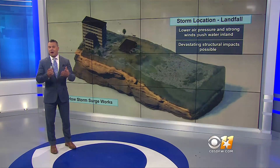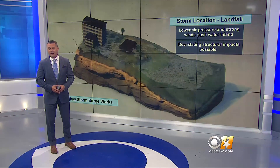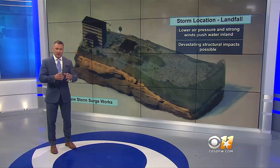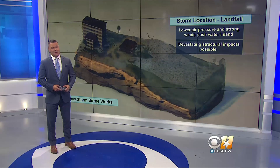Even though Florence is a Category 2 hurricane, with days and days of the eye sitting offshore, you're going to continue to see the storm surge causing devastating damage.